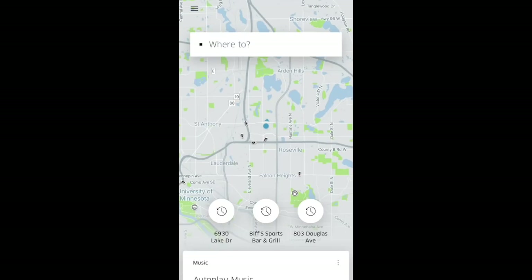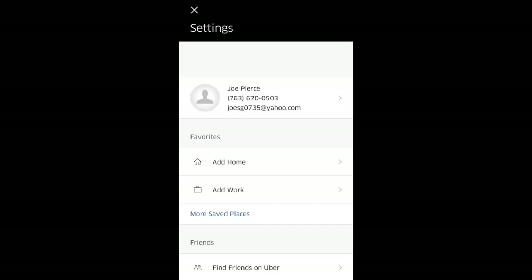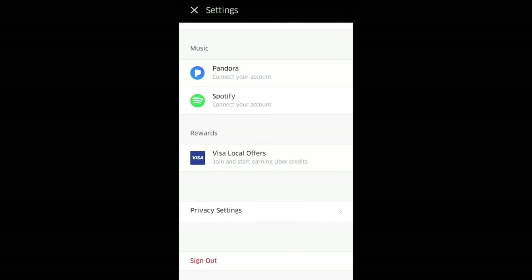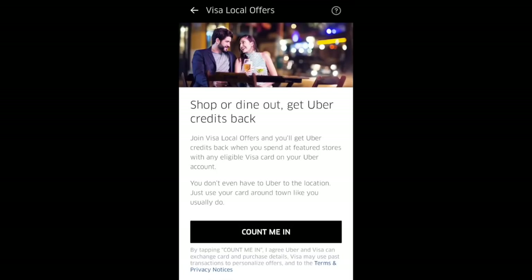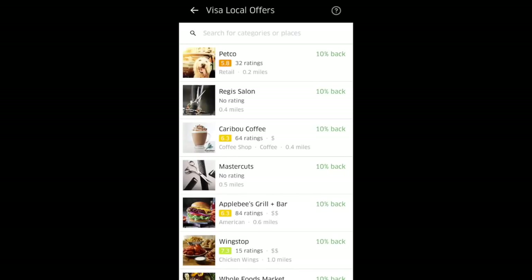Now we're ready to enroll. First, you'll select the top left clipboard icon, then select settings. Scroll down to the rewards section and there's the Visa Local Offers — select that, then select 'Count me in.' And you're in. Now you can search for places to see where you can earn credits.